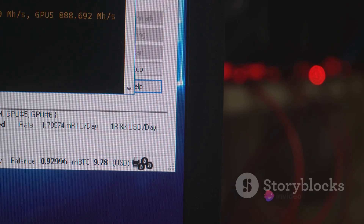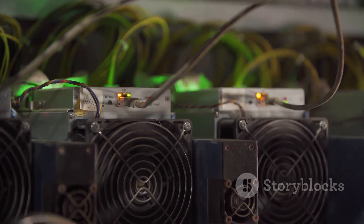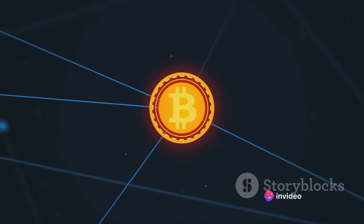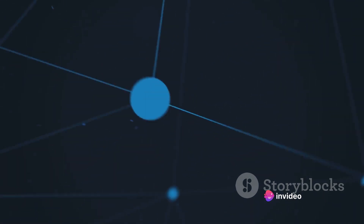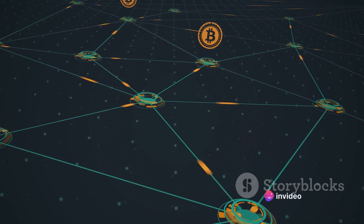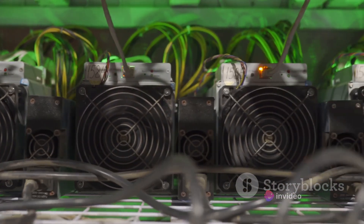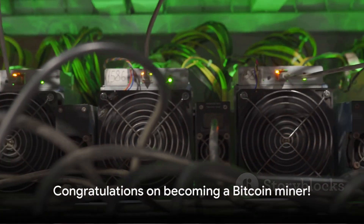Now let's run your miner. Open up your mining software and enter the necessary information — this will usually include the address of your mining pool, your username, and your password. You'll also need to enter the address of your Bitcoin wallet so that your mined Bitcoin can be sent there. Once everything is set up, simply hit the start mining button, or enter the appropriate command if you're using a command-line program. Your miner will now start solving complex mathematical problems and, in return, you'll earn Bitcoin. Keep a close eye on your miner's performance to ensure it's running efficiently and isn't overheating. Remember, mining is a marathon, not a sprint. And voilà — you're officially a Bitcoin miner.